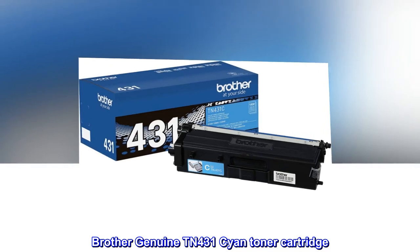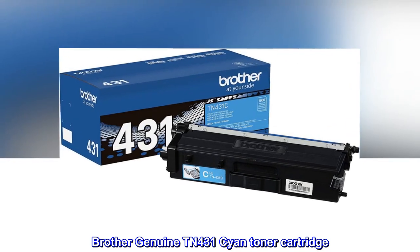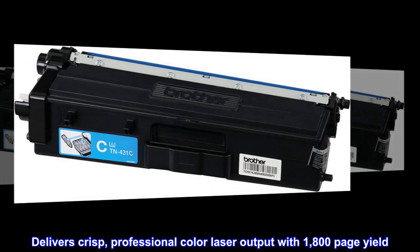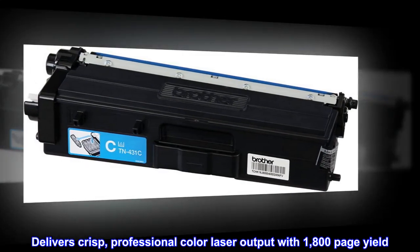Brother Genuine Tennessee 431 Cyan Toner Cartridge. Delivers crisp, professional color laser output with 1,800-page yield.